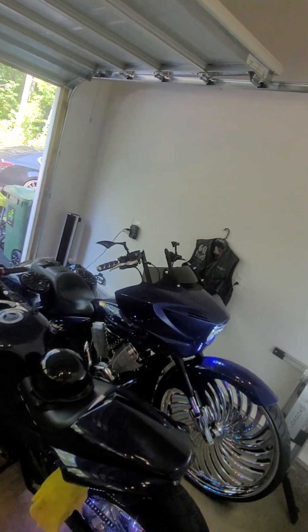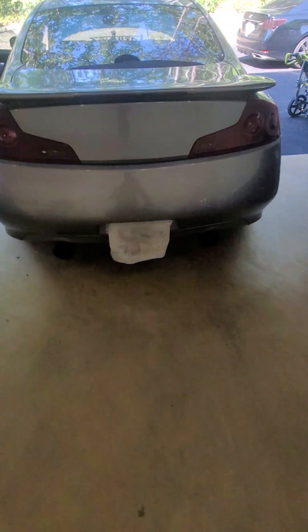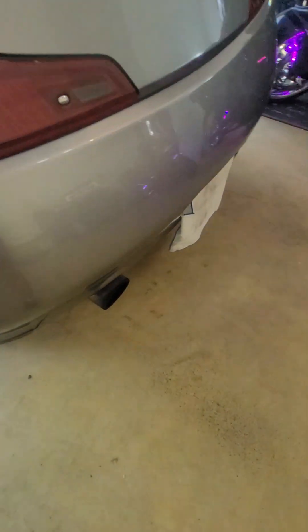That is my custom Victory. Moving on to my G35 — Motor Dine exhaust.